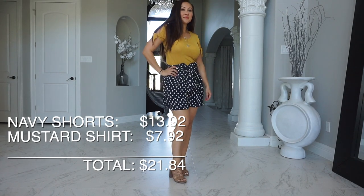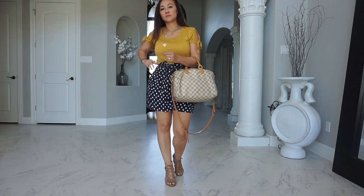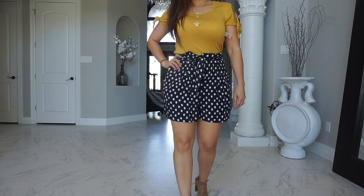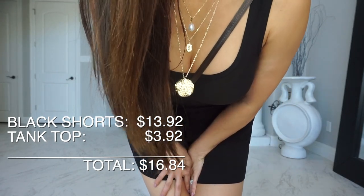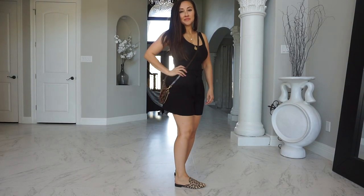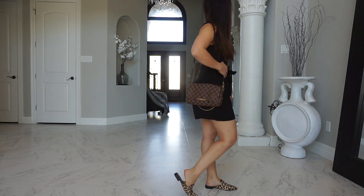Next are these navy and white polka-dotted paper bag shorts. I paired them with this mustard-colored cold shoulder top. The shirt is so thin — such a great material. I'm so impressed with the material that Walmart has been sharing with their attire lately. For $21, you just cannot beat it. I paired it with the Tilda Pearl set. Then we have the black bucket shorts, and I threw on this comfortable black tank. Walmart has the most comfortable tank tops. I actually picked up several colors because I love it so much. Just throw on some flats and a cute crossbody bag and you have an entire weekend look.